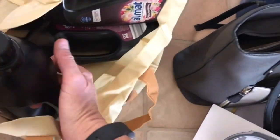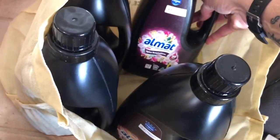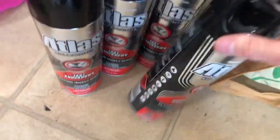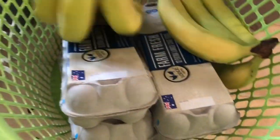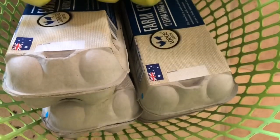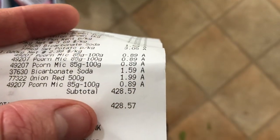I've got eight loaves of white bread and a couple of fruit loaves. I've also got four bottles of laundry liquid and four things of fly spray. I've got some bananas - got them a little bit green so they'll ripen up. And I've got four dozen eggs as well. That was all my Aldi stuff and it came to $428.57.